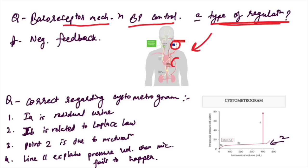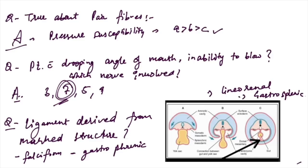Baroreceptor mechanism in BP control: an image was given — this is negative feedback regulation. Regarding the cystometrogram: point 1B is related to Laplace's law — this is the correct answer. Point 2 is micturition, line 2 explains pressure-volume when micturition failed to happen — also wrong. So 1B, Laplace's law, is correct.